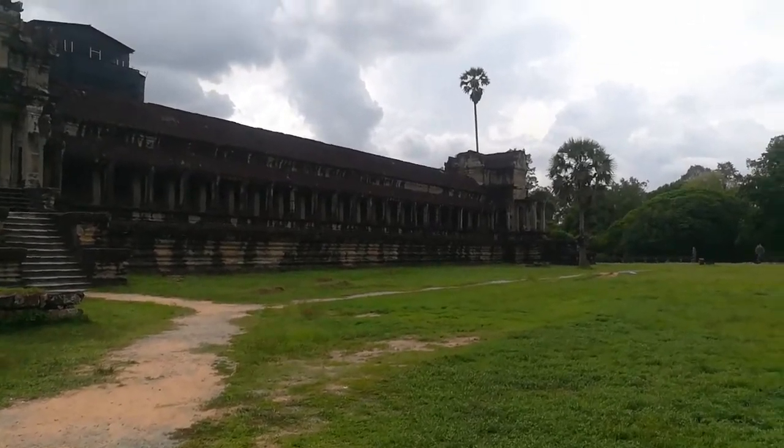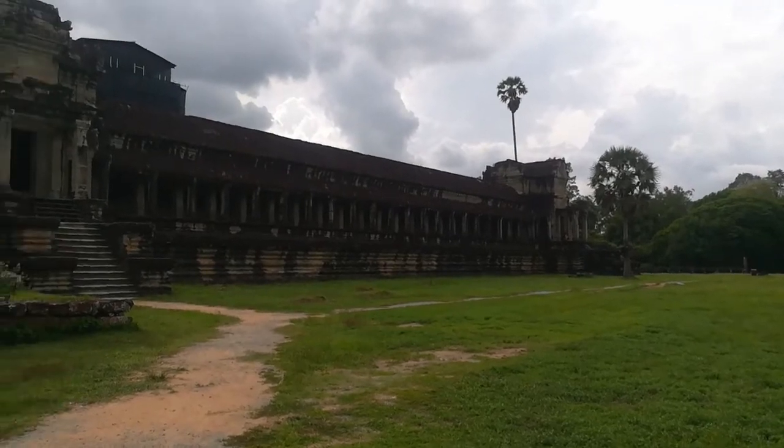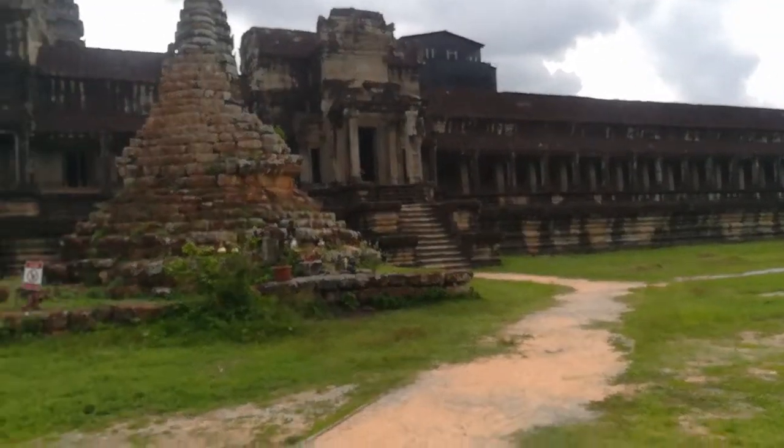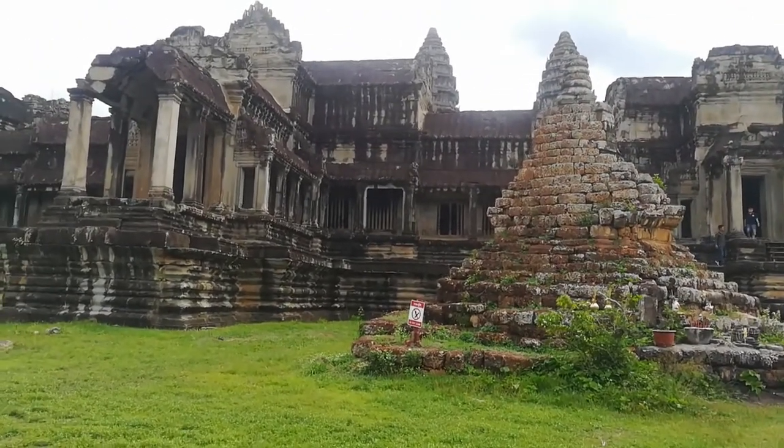Hello everyone, welcome to Siem Reap Angkor. Now we are on the eastern side of Angkor Wat. There were five entrances to go up to the first or the third level of Angkor Wat.